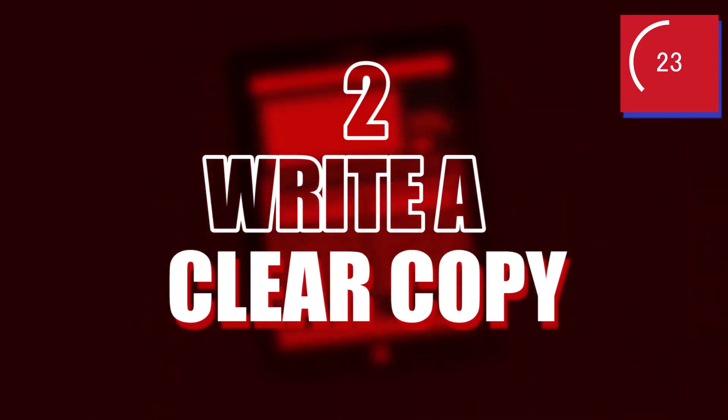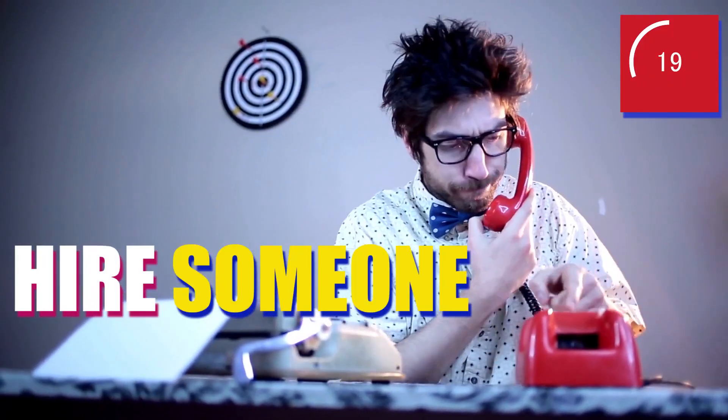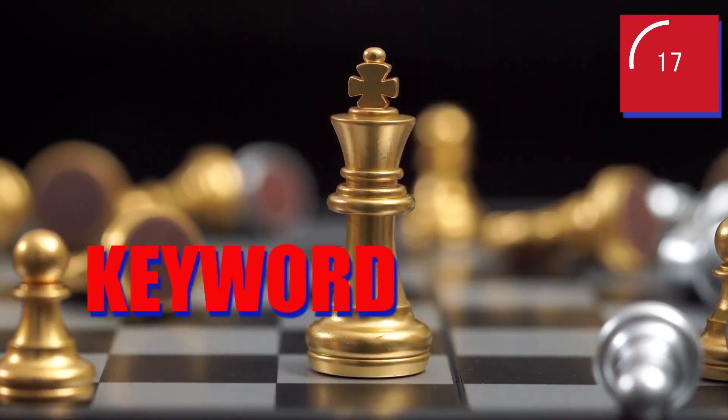Number two: write copy that is clear and concise. If this isn't in your wheelhouse of skills, hire someone else to do it so that you take advantage of things like keyword placement and SEO.